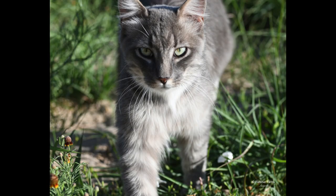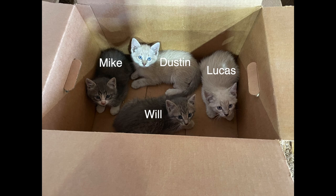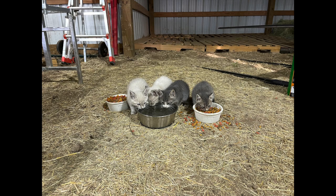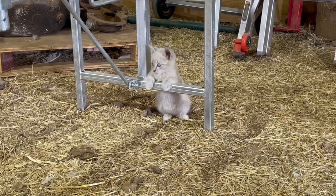This is Tom — he is the dad of the four kittens, and this was when he first arrived here at the farm, checking everything out and finding his way around. These are the four kittens — Mike, Will, Dustin, and Lucas — and this was their first day here on the farm. They were getting used to things and I actually thought I lost all four of them because they were hiding so well. But they're doing really well and they're super cute to watch romp around and play.